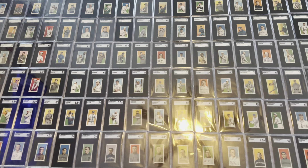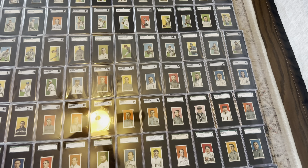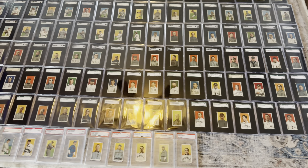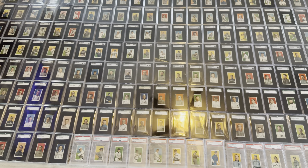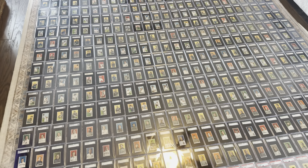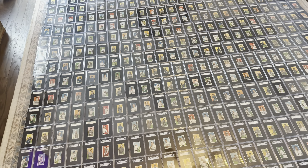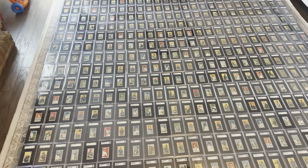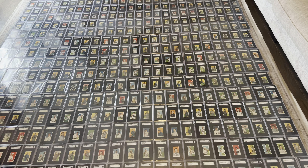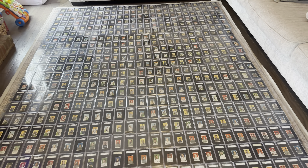Just some of the cards — sorry for the glare, there's just no perfect way to do this. There are 524 cards in the Master set. Maybe one day I'll snag a Maggie, who knows. Wagner, Doyle, Eddie Plank, and the Maggie are the four that are — I don't want to say impossible — but in the T206 world, pre-war collecting set builders consider the 520 card set complete. Hall of Famers' average grade is right around 3.25.